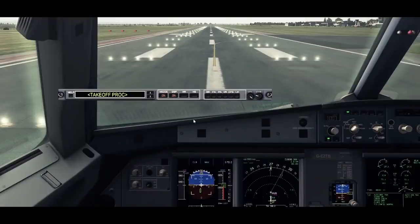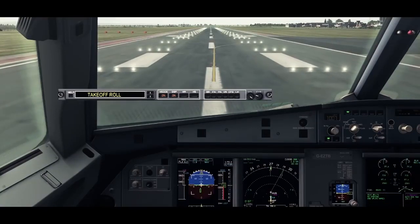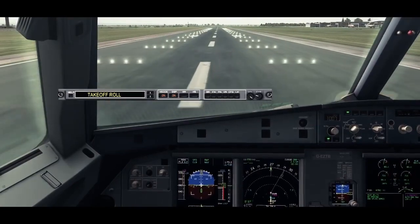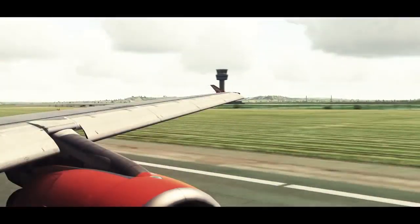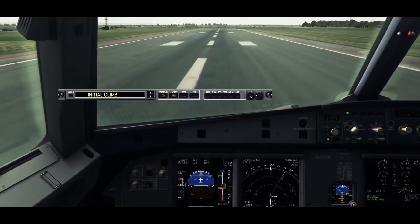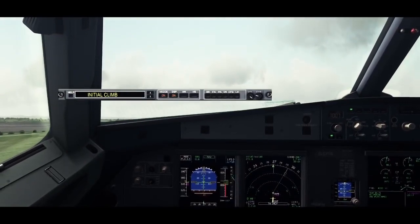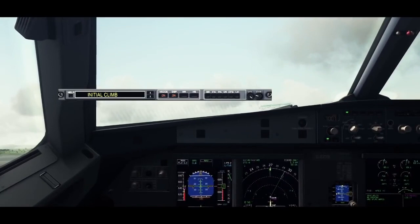Take-off. Check. Take-off. Manflex 62. SRS runway. Thrust set. 100 knots. Check. V1. Rotate. Positive rate to climb. Gear up. Gear up.